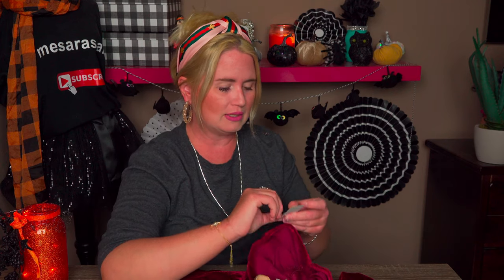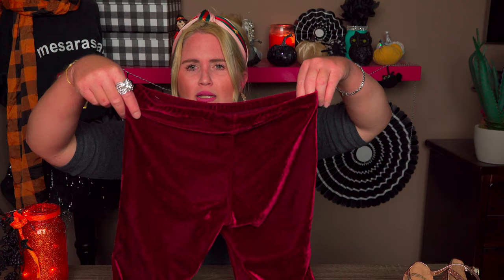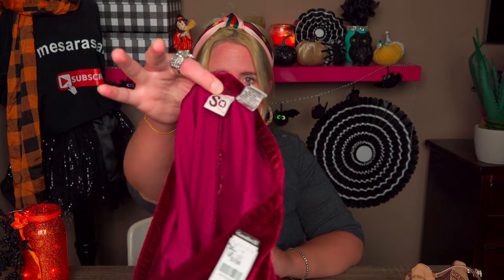The next thing I picked up was these velvet leggings. They were a black tag, so additional 50% off — from $1.99 down to 99 cents. How fabulous are velvet leggings? This will be for one of my daughters. I love velvet especially in the wintertime — so fun and festive. This cranberry color is so pretty. They're the So brand, which is a Kohl's brand, and at Kohl's these would have been $20–$30 brand new.